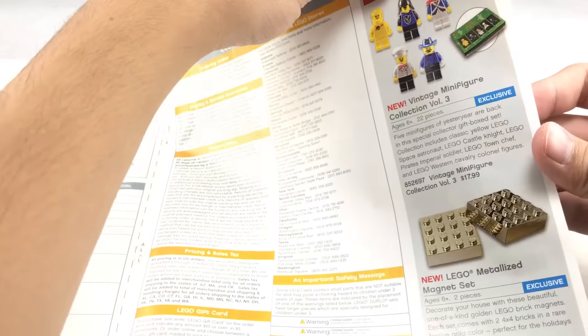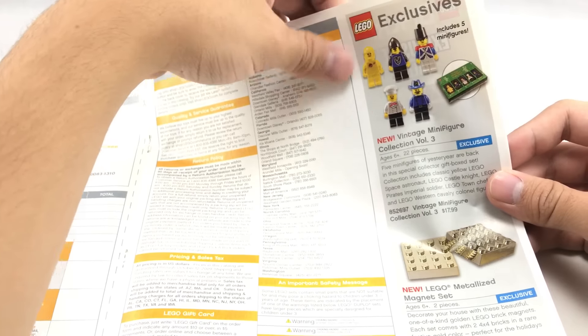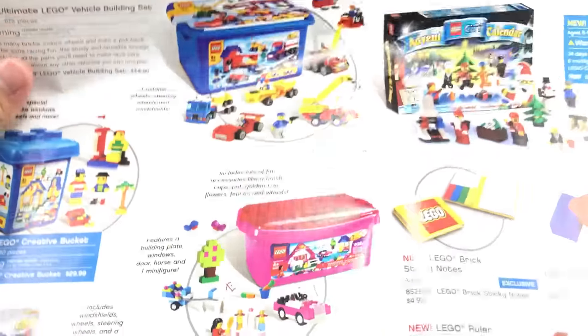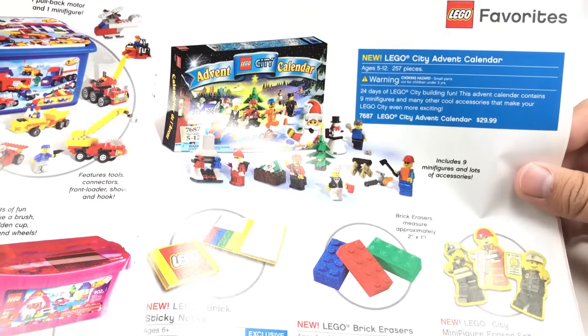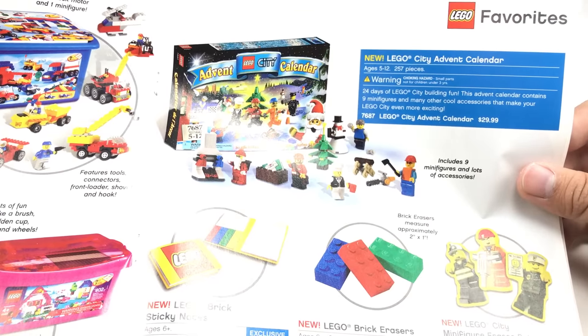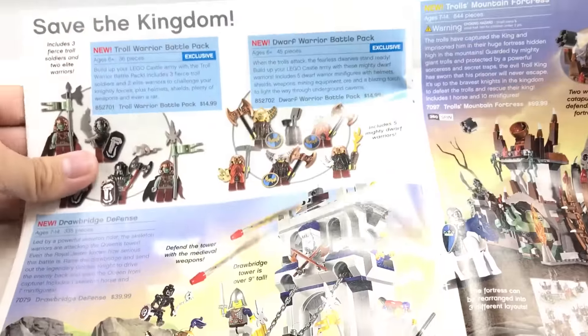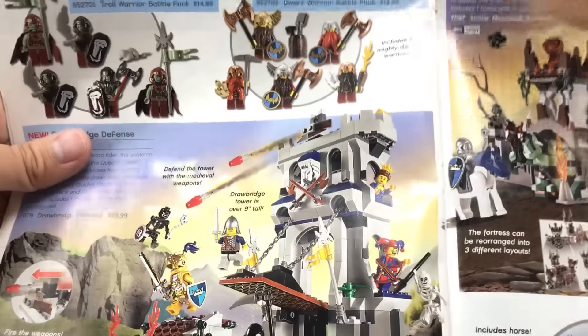They even advertise a vintage minifigure collection — number three. This one I wanted because it comes with the yellow spacemen, and back then I didn't have any plain yellow legs. Got some Brickmaster, some advertisements for little make and create builds — nothing too interesting there. Except they have the advent calendar for that year, though I don't think I got that one. I got the 2008 one though. Also a LEGO ruler, which I think I have — a friend gave it to me for free. And the troll warrior and dwarf warrior battle packs.